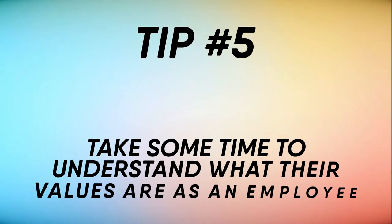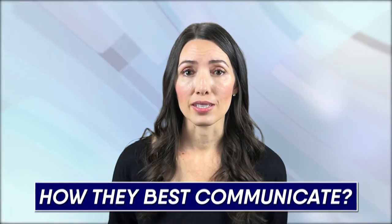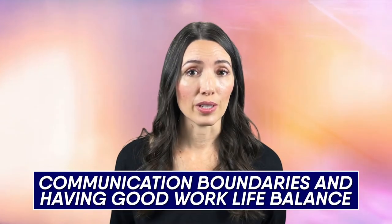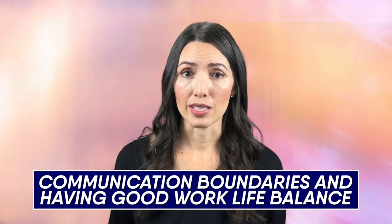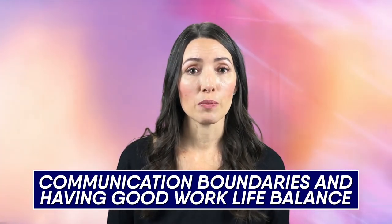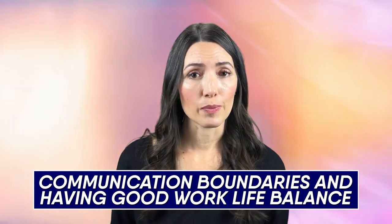Tip number five: take some time to understand what your nanny's values are as an employee. This includes how they best communicate and anything they feel they need for the role to be set up for success. This could be a car seat for their car so they don't have to switch daily, a plan for expenditures so the nanny doesn't have to front money and wait for reimbursement, or communication boundaries for good work-life balance — for example, no texting after 10 p.m. or on weekends.